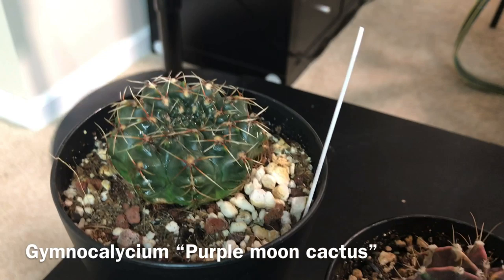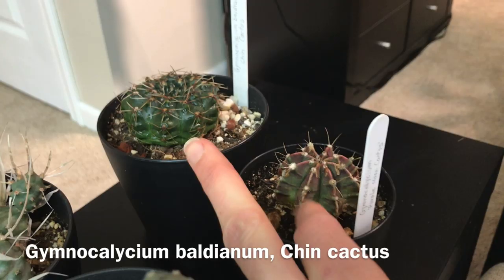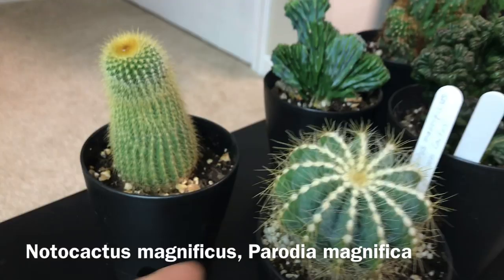Then there is this purple moon cactus that bloomed a lot this year, and this one bloomed as well with beautiful pinkish-reddish blooms. It's some kind of chin cactus, I think, but they both were attacked by mealy bugs, so I just sprayed them.